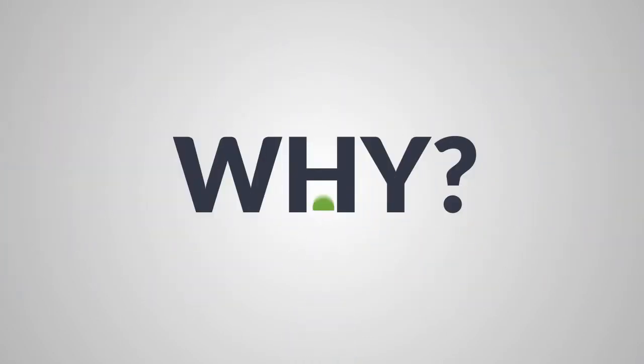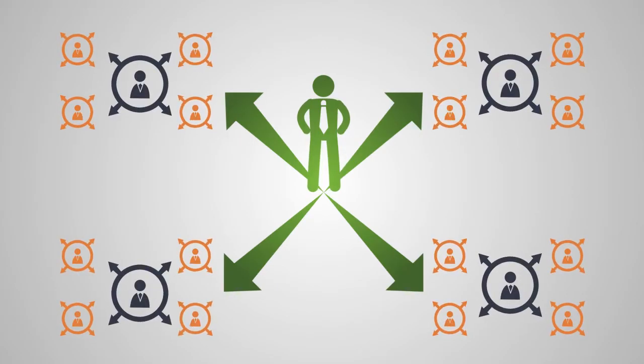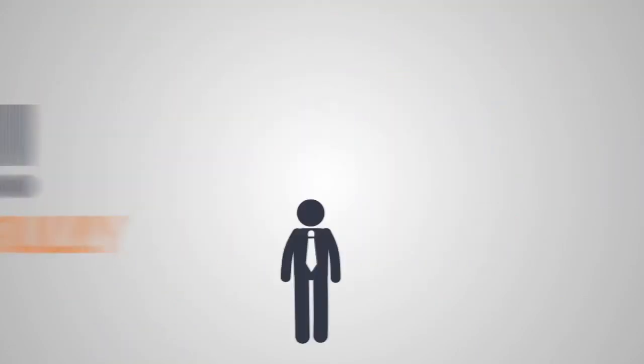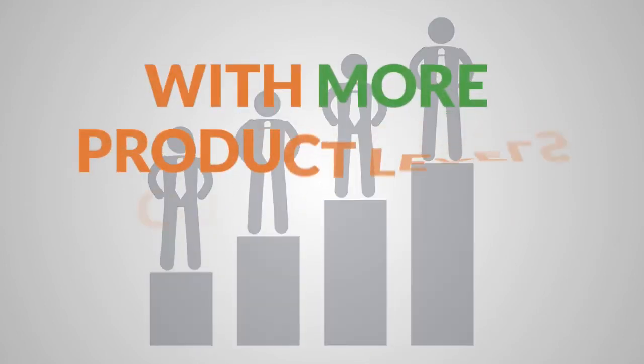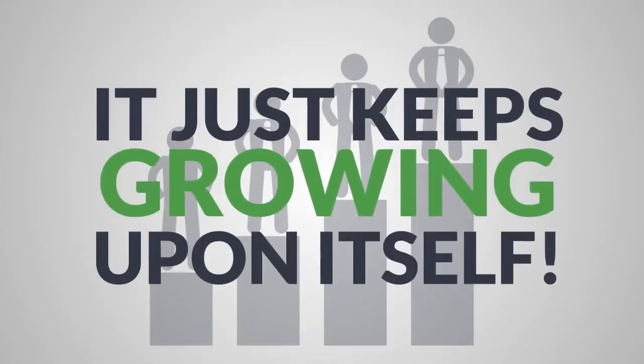Why? Because if your original four people each bring in four people, then those 16 people bring in their own 16, and so on. It builds up your income stream very quickly and powerfully to heights of revenue that you probably only dreamed about, and with more product levels come more income streams. It's an elegant profit system that just keeps growing upon itself.